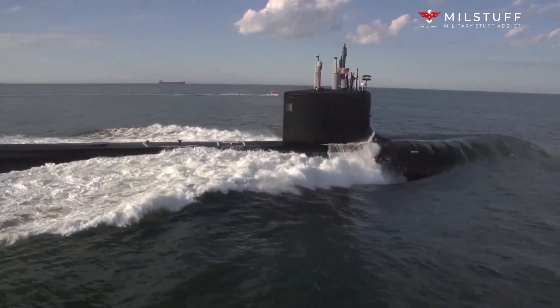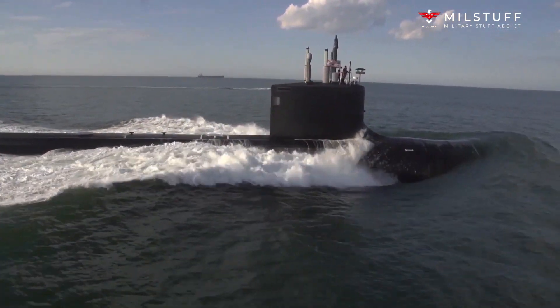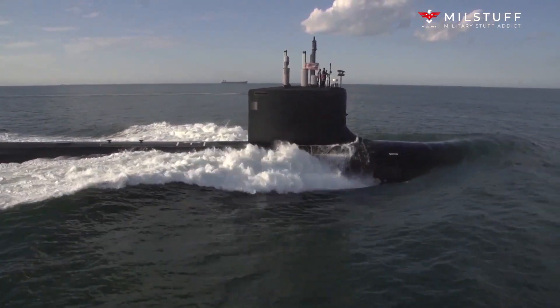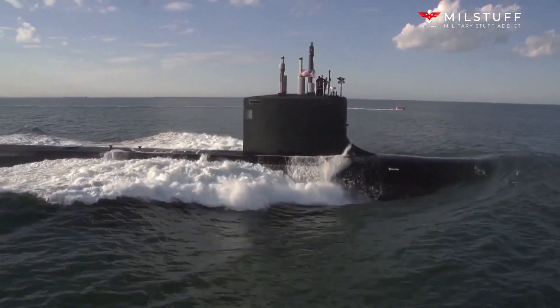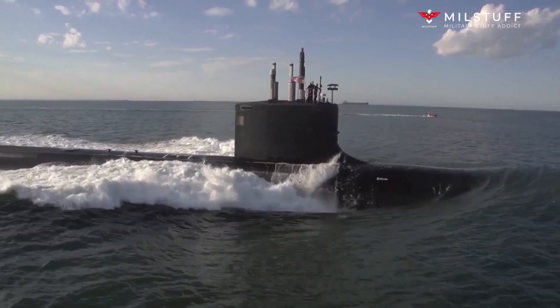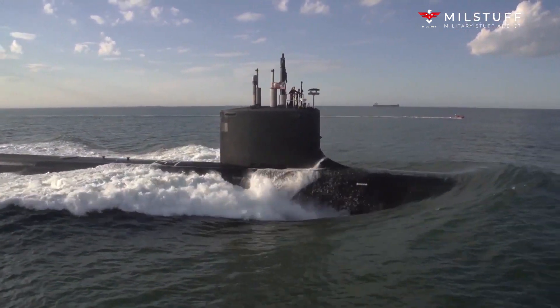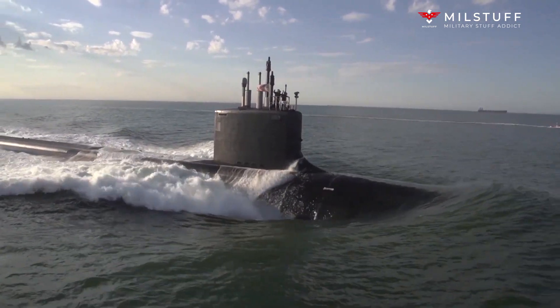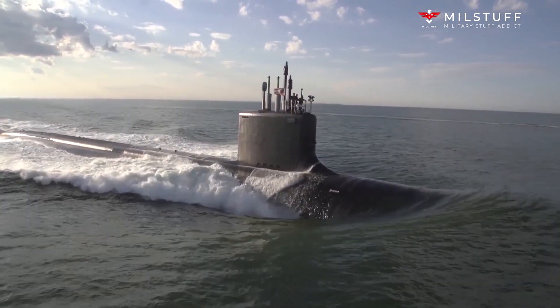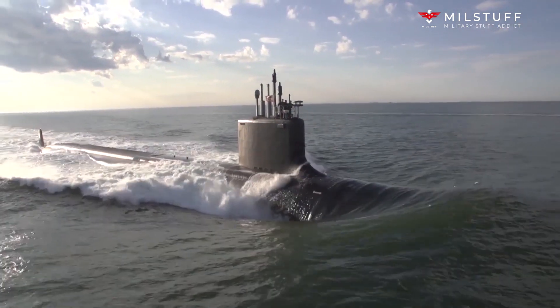The Virginia-class submarine is already heavily armed. Each boat can carry up to 37 torpedo-sized weapons, such as Tomahawk cruise missiles. Twelve of these slots are in two vertical launch systems, or VLS, known as the Virginia payload tubes. The new Block V batch of submarines will add 28 more slots in its VLS — an increase of 76% of torpedo-sized weapons.